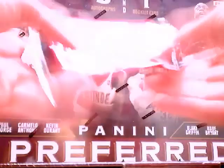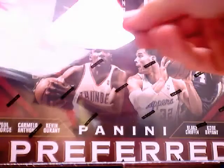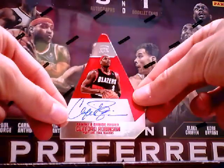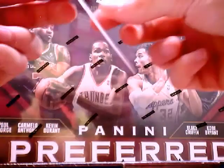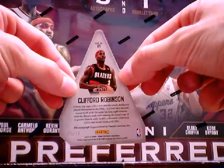Next auto we have Cliff Robinson, Panini's Choice red die cut — numbered bottom left, that's 17 out of 74.